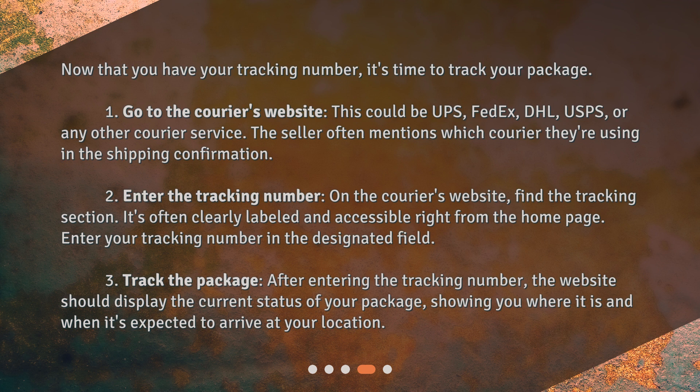2. Enter the tracking number. On the courier's website, find the tracking section — it's often clearly labeled and accessible right from the home page. Enter your tracking number in the designated field. 3. Track the package. After entering the tracking number, the website should display the current status of your package, showing you where it is and when it's expected to arrive at your location.